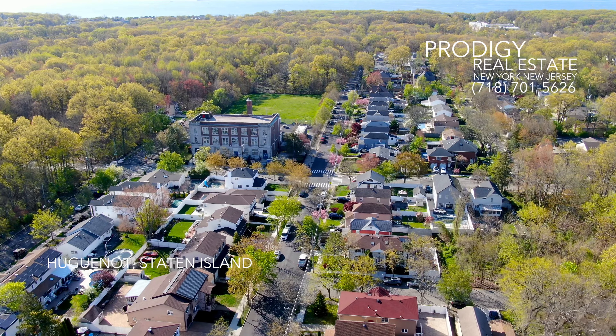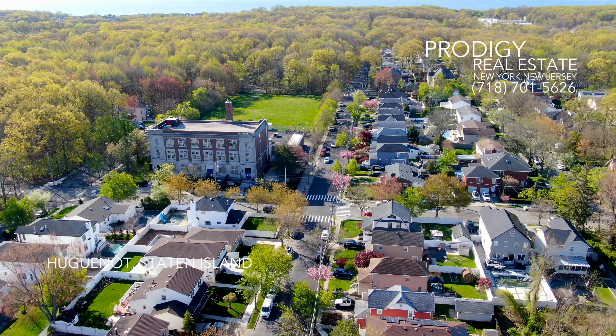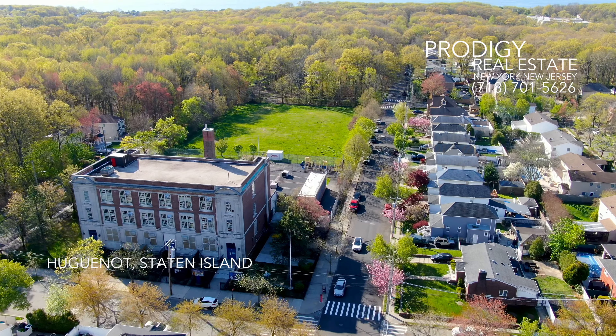Welcome to Prodigy Real Estate's aerial journey through Huguenot, located on Staten Island's South Shore. This area offers a fascinating blend of luxury and charm, along with some modestly priced homes, making it a top choice for potential homebuyers.